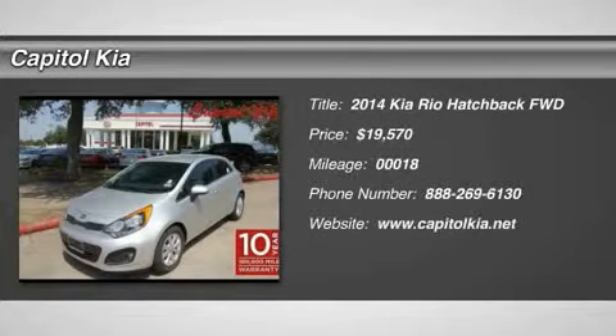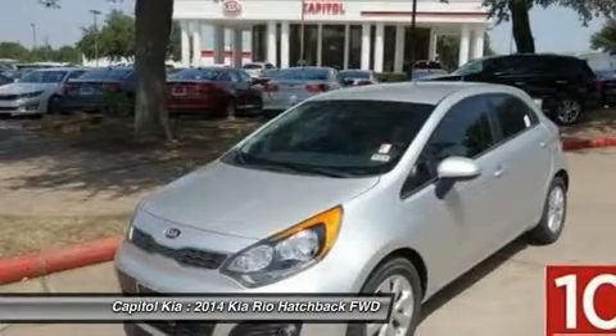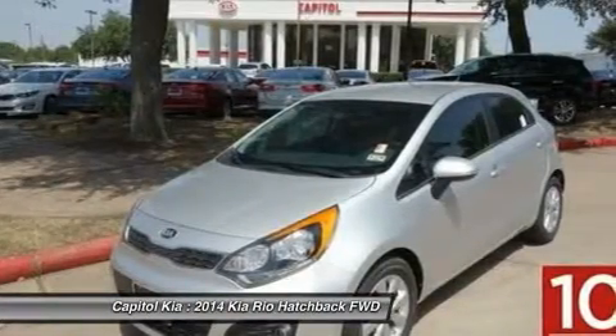This 2014 Kia Rio is offered to you for sale by Capital Kia. This Kia includes carpet floor mats, floor mats, convenience package, and fog lamps.